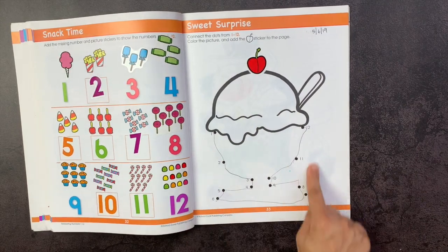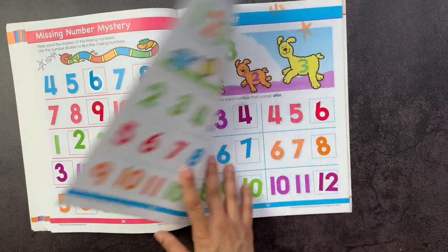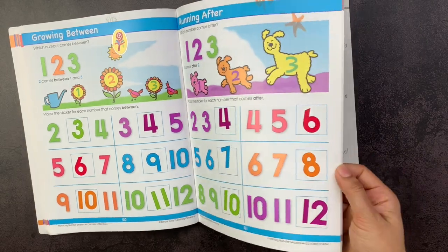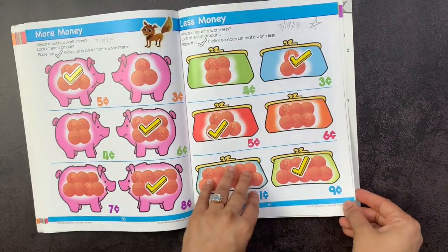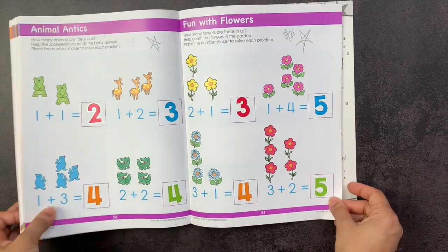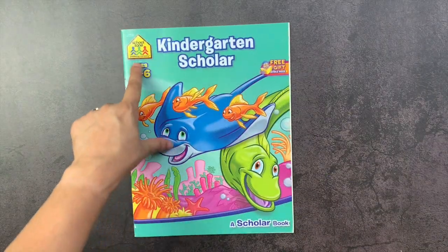There's some coloring and dot-to-dots. Dot-to-dots are a great way of practicing counting skills for kids — my daughter really enjoys them. There's also 'what number comes after' with stickers to add, counting cents and money, and some very simple addition at the end. This is the Math Readiness Pre-K book by School Zone. You can sometimes pick up these books at the Dollar Tree or thrift stores.